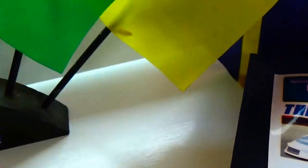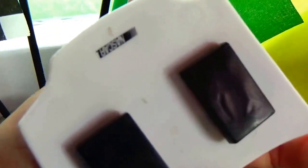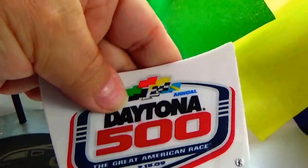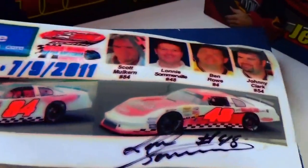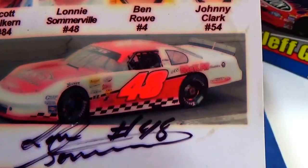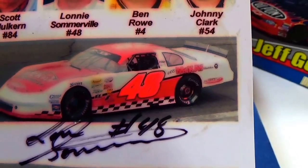We have the Daytona 500 magnet right here, and here we have another picture — number 48 — which Jimmie Somerville signed. That's the one they got signed.